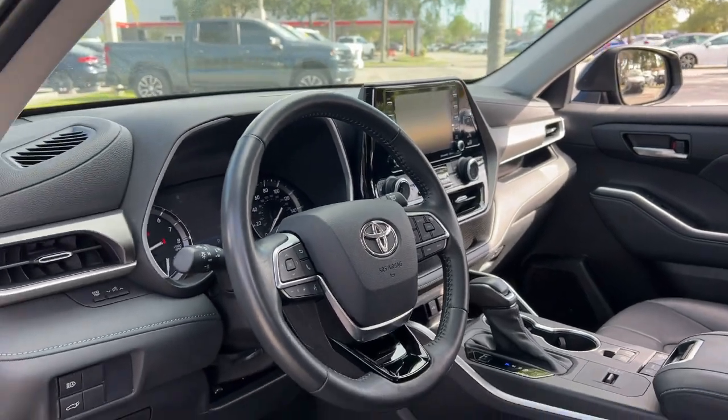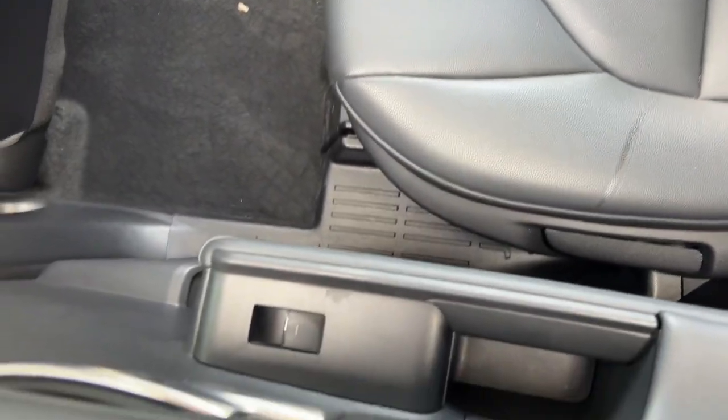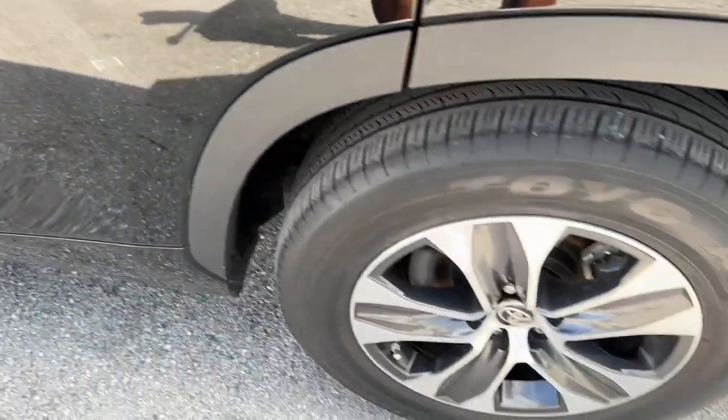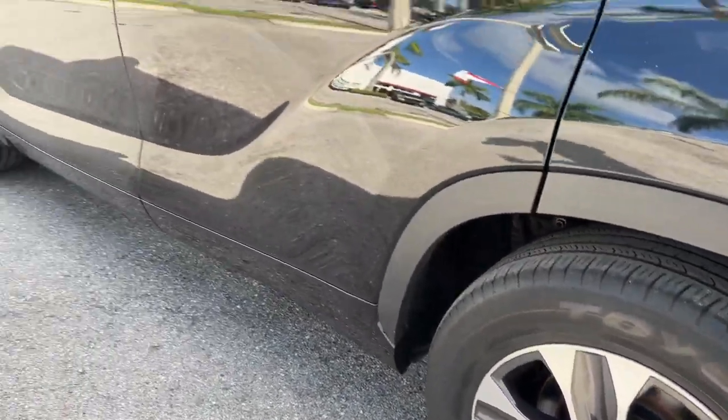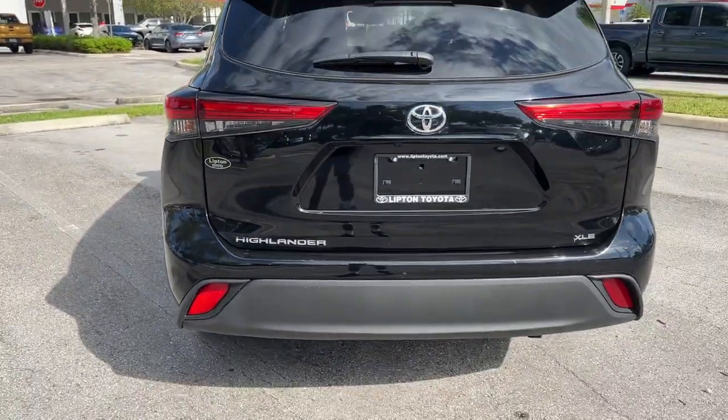Heated front seats, third row seat — whether you need a spacious cargo hauler or a refined road trip cruiser, this Highlander is ready for the task. Treat yourself to a test drive; our knowledgeable staff is here to make your experience easy and fun.